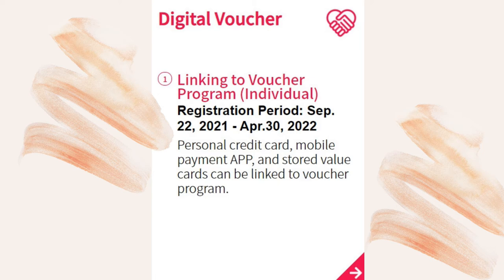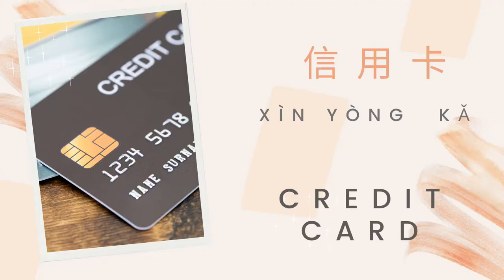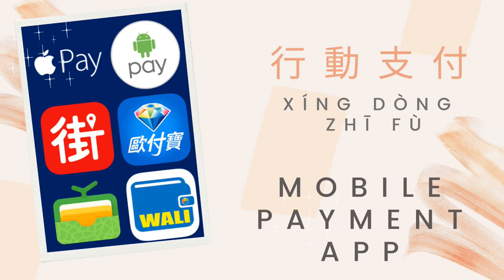If you prefer a digital voucher, you can choose a credit card or a mobile payment app. How do you say credit card in Mandarin? 信用卡 (xìn yòng kǎ).